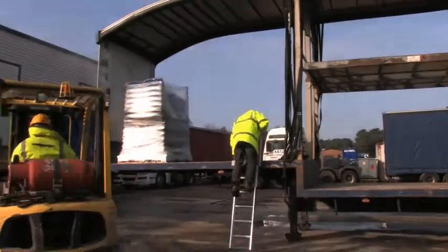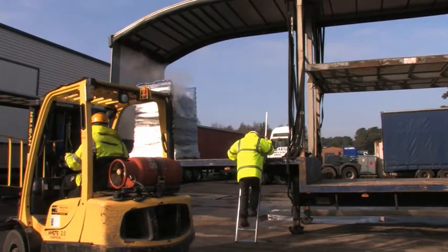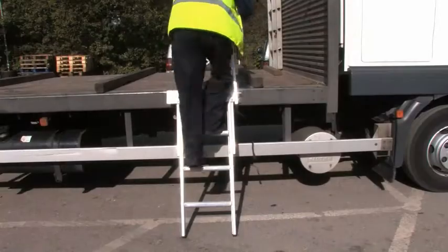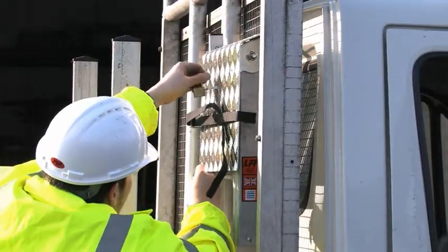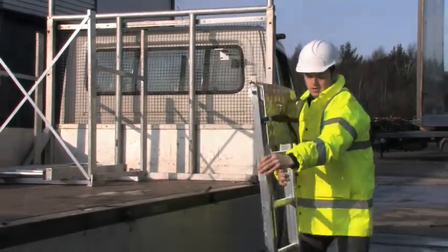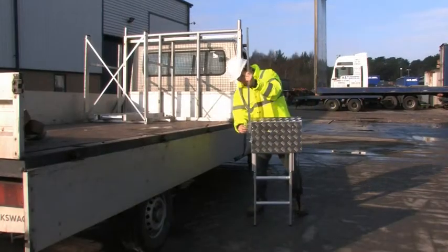The load step is a universal safety step, allowing drivers quick and safe access to their lorry load bed during routine operations. A padlock and brackets are supplied to securely store the load step on the lorry bed or behind the driver's cab, making it readily available for quick and easy use.